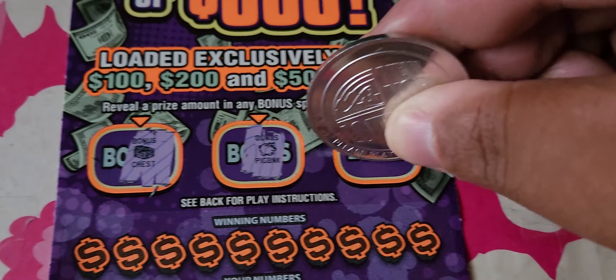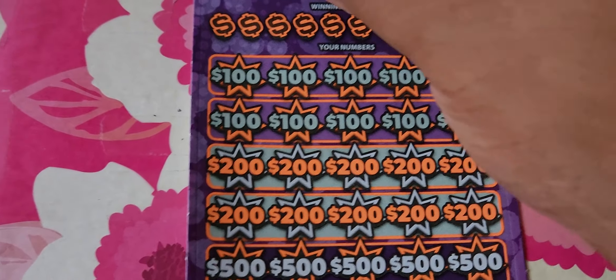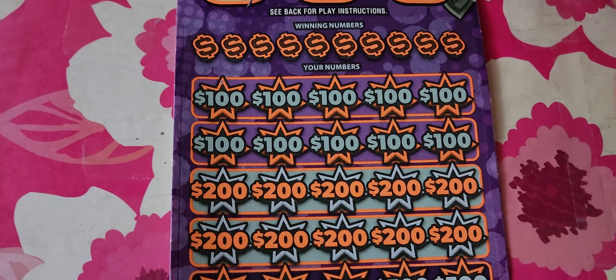Let's get the bonuses out of the way first. We have a chest here, a piggy bank that's empty, and a clover — which is not good luck for us today.